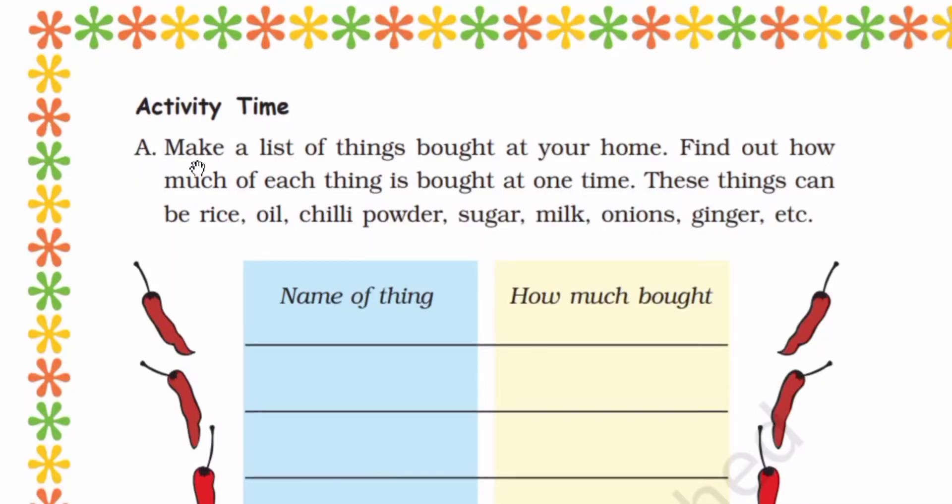Activity Time A. Make a list of things bought at your home. Find out how much of each thing is bought at one time. These things can be rice, oil, chili powder, sugar, milk, onions, ginger, etc.